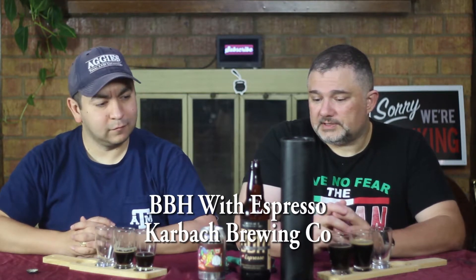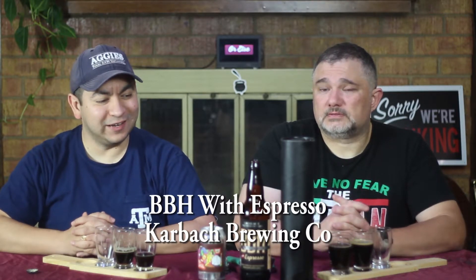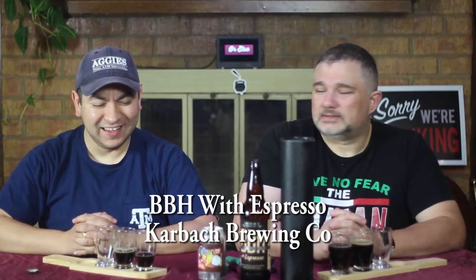It says coffee and we tend to get really sad when beers say there's something and we don't find it. Did you find some vanilla in there? A little bit. That makes me a little bit happy. It's a good beer, just not what it says it is. I don't like that.